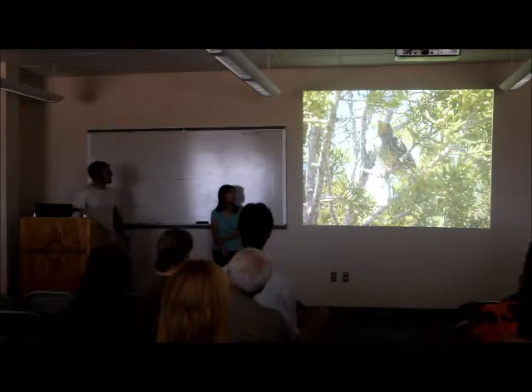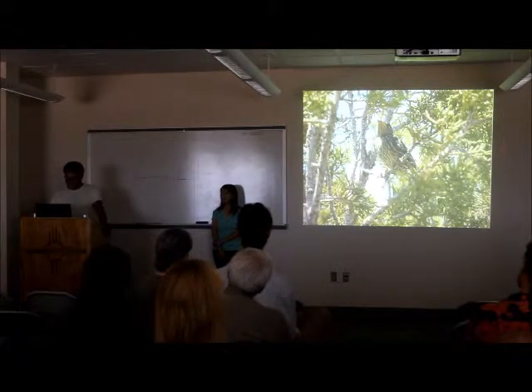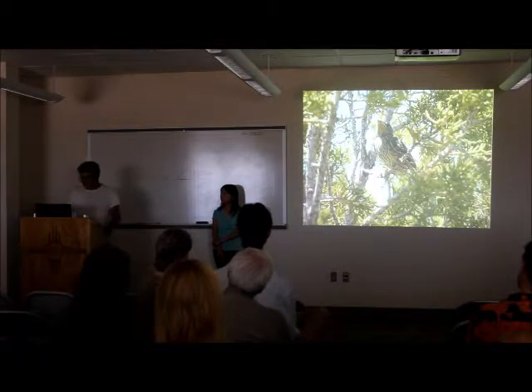And this, unfortunately, is a cowbird fledgling we found — a similar age, still doesn't have a tail. And it was making a lot of noise and crying to its parents to feed it — its adopted parents, as you can see.